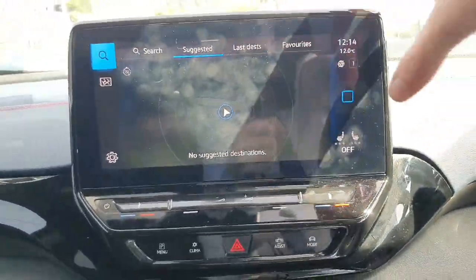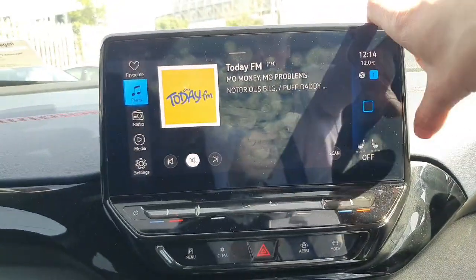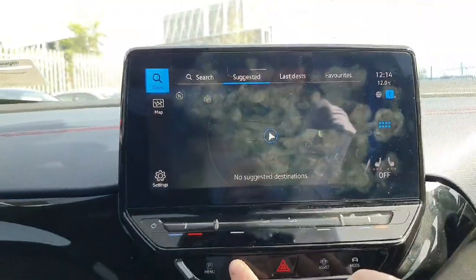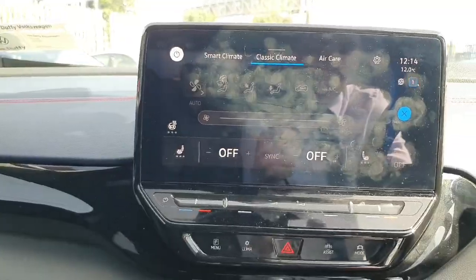The infotainment system is a fully touchscreen display that controls the likes of our radio, Apple CarPlay, Android Auto, and we also have the inbuilt navigation. The climate control is also controlled through this central screen. Heated seats and heated steering wheel all come as standard.